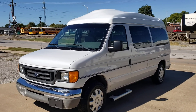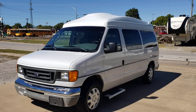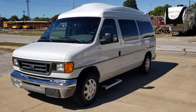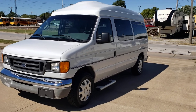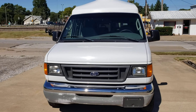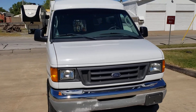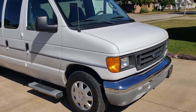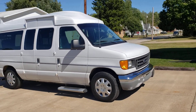I'm going to do a walk around on this 2004 Ford E150 handicap van and then I'll show you how the equipment works. It's actually in really good shape. It's a 2004 Ford E150. We'll check the miles but I believe it's like 72,000.